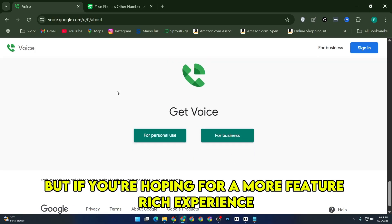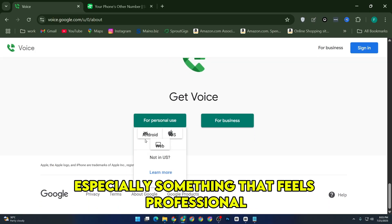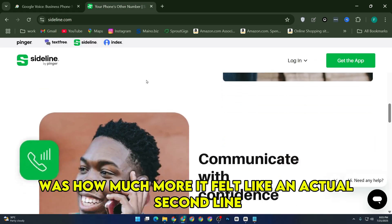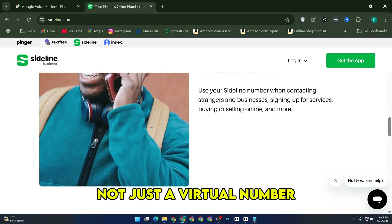But if you're hoping for a more feature-rich experience, especially something that feels professional, Sideline is on another level. What really stood out to me about Sideline was how much more it felt like an actual second line, not just a virtual number.